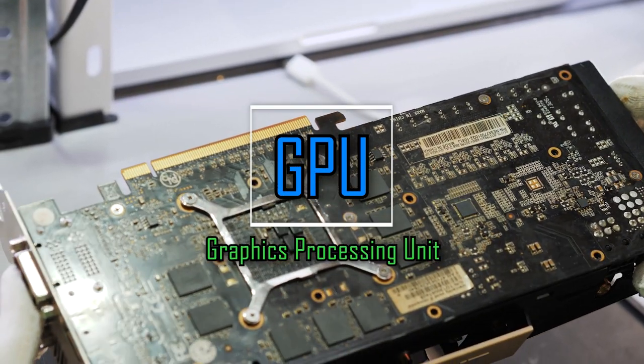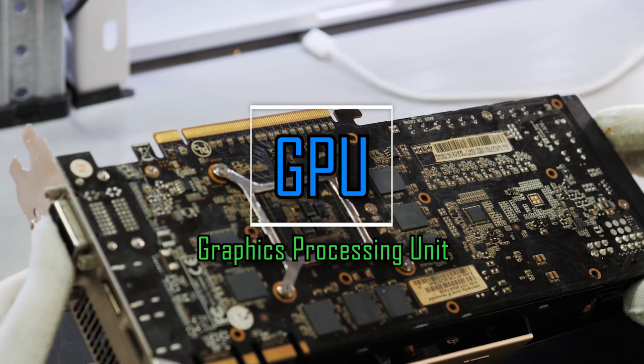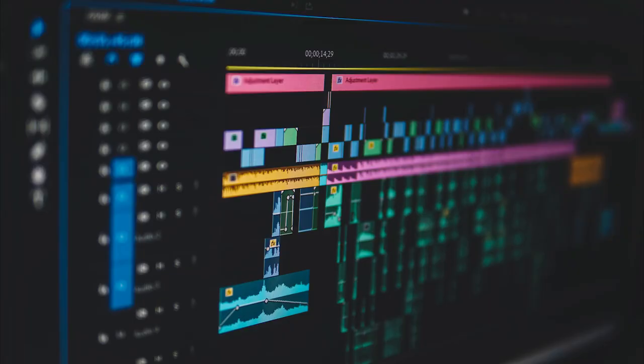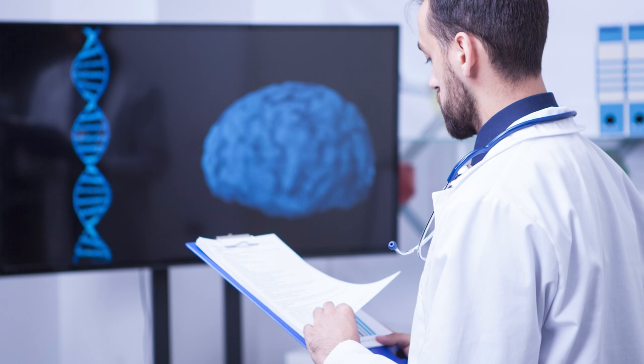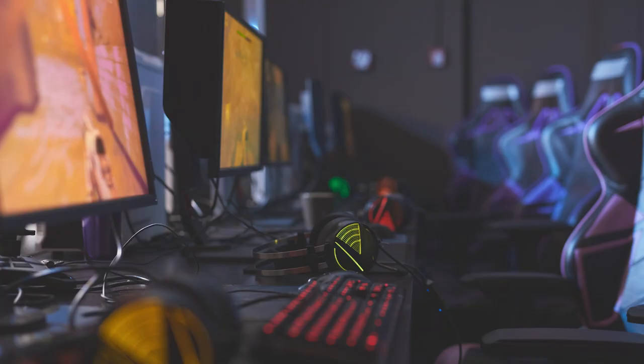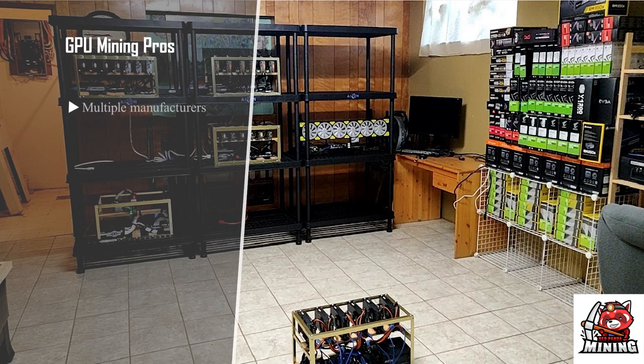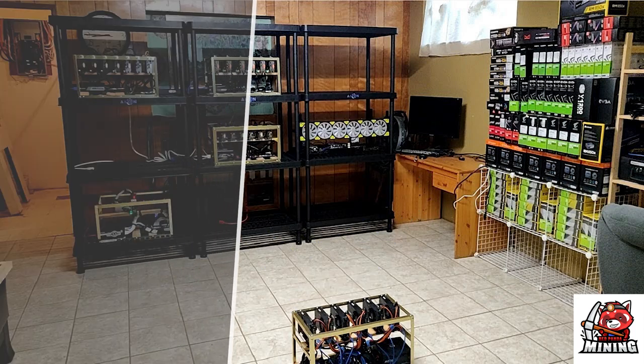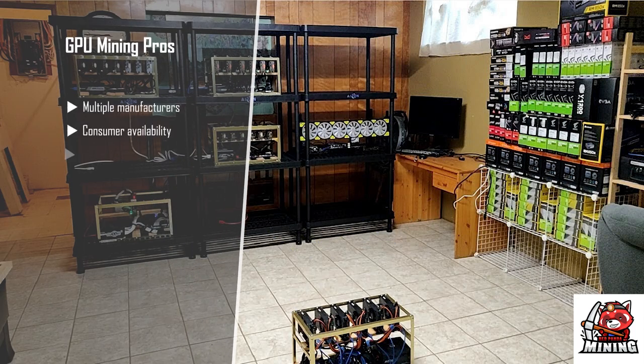GPU stands for Graphics Processing Unit. GPUs have multiple uses outside of mining and include content creation, artificial intelligence, and of course gaming. As such, GPUs have multiple manufacturers and larger availability to the public. The most popular cryptocurrency mined with GPUs is Ethereum. GPU mining supports multiple algorithms, meaning if the coin you are mining fails or becomes unprofitable, you can move to another coin.